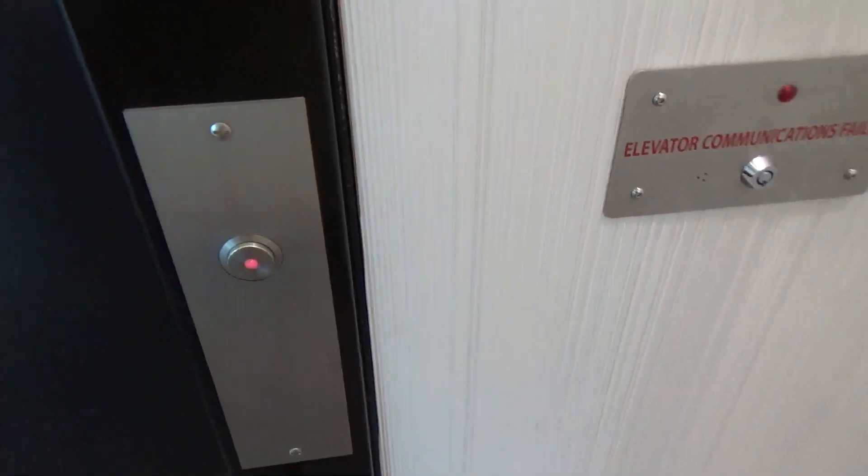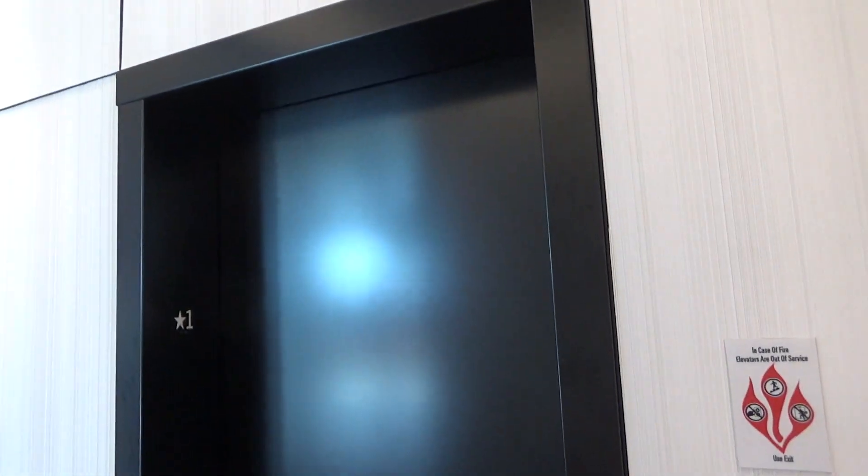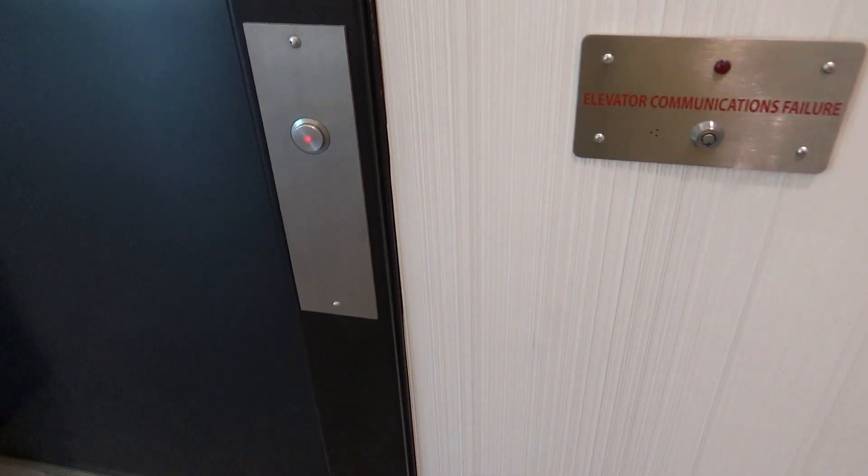This is the elevator in the Zara store in Disney Springs. This is another similar 330A.